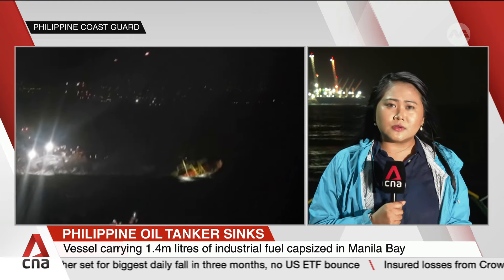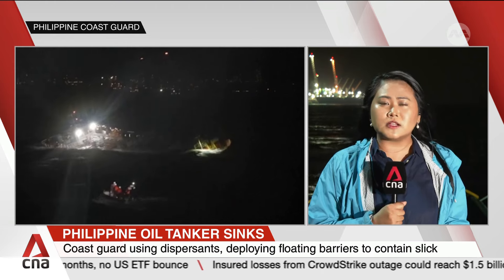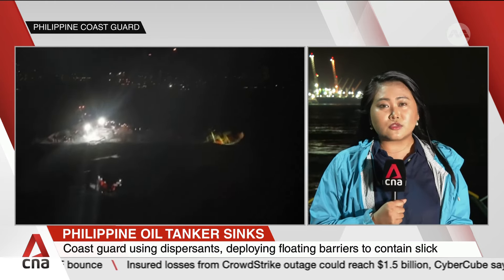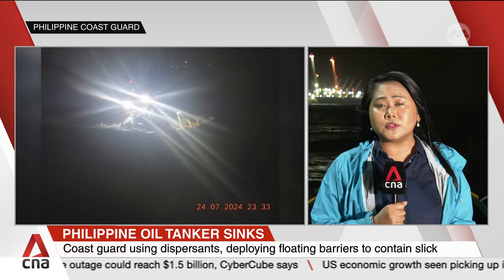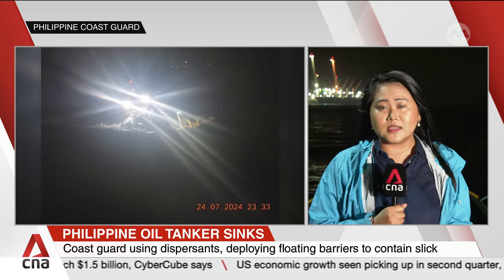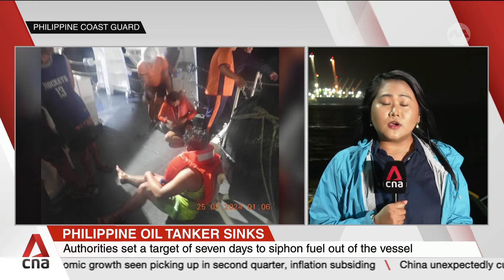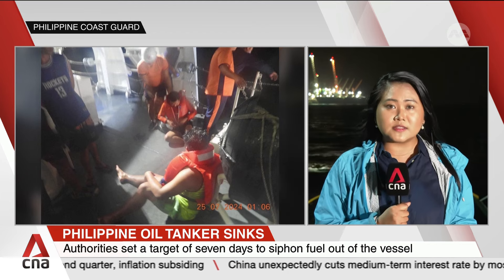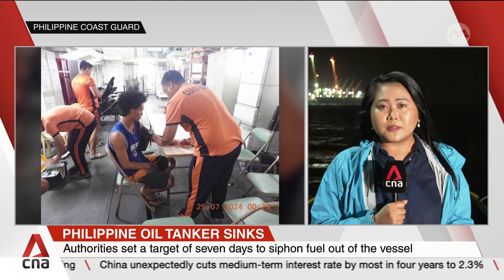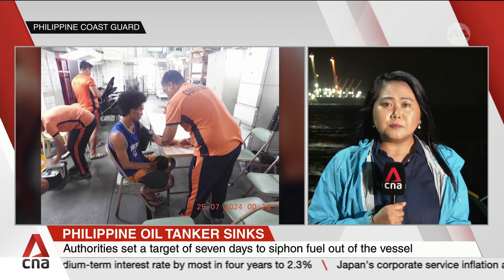Based on conversations with responders on the ground, at least three companies have already pitched in with donations of spill booms, absorbent pads, and absorbent booms — including one spill boom that's 375 metres in length used in their own oil spill contingency plan. To augment the operations, the Philippine Coast Guard has also deployed three 44-metre multi-role response vessels in charge of applying oil dispersants in that oil spill area offshore.